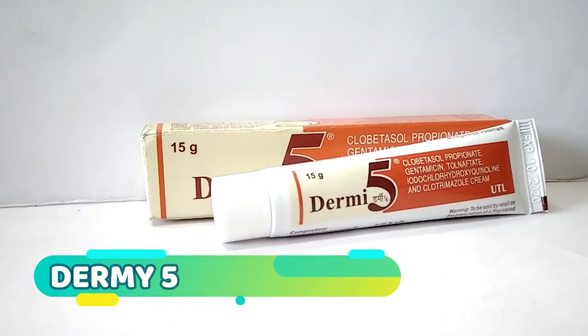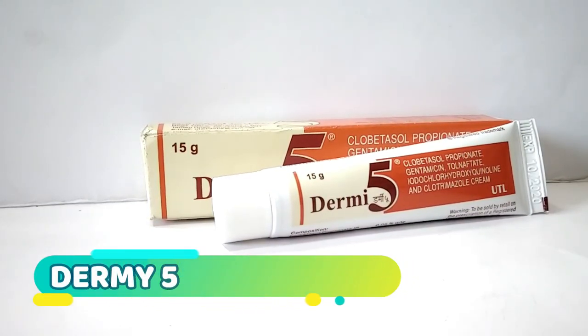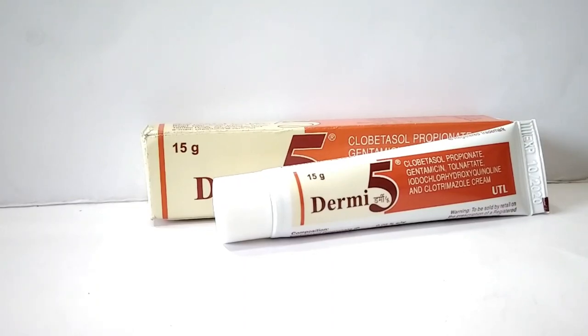Hello friends. Today we have one cream for review. The name of the cream is Dermi 5.